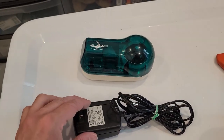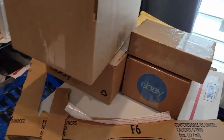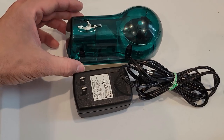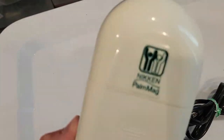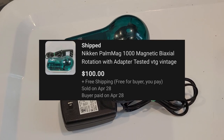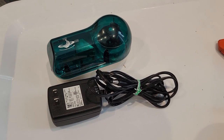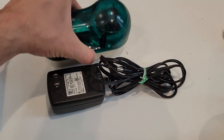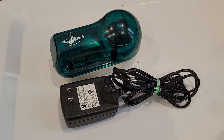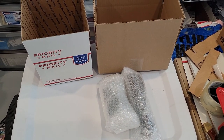Hey, real quick — this just sold while I was packing. It is a Niken Palm Mag massager: you plug it in and this thing spins like crazy. It sold for $100 free shipping and I paid $5 for it at an estate sale about three months ago. It's over a pound and heavy, so it'll cost probably about eight or nine bucks to ship, meaning I'll make around $80 off of that one.